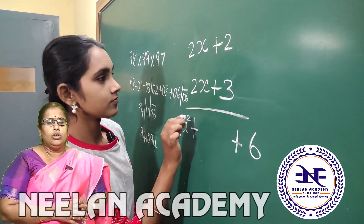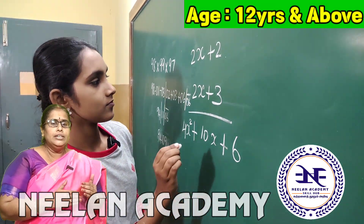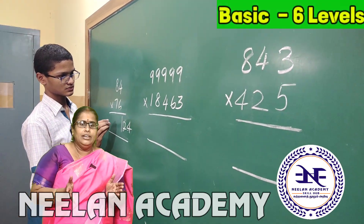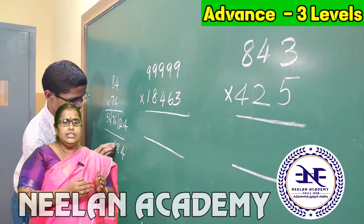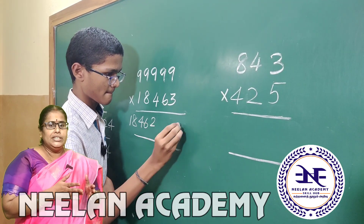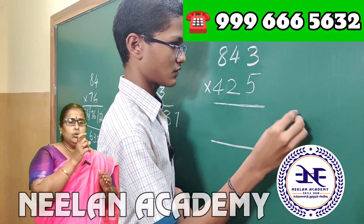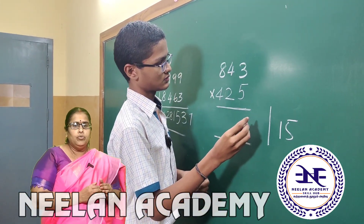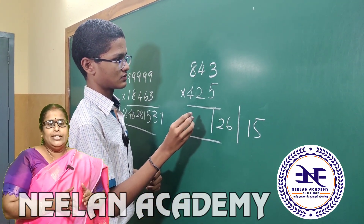The eligibility for joining the Vedic Maths program is from 7th standard onwards — that is, 12 years and above. There are 6 basic levels and 3 advanced levels, each level lasting four months. There are 32 sutras in this program. At the time of examination, students follow their own school method, but this method is very useful to recheck answers — it helps verify answers 15 times faster than a calculator.